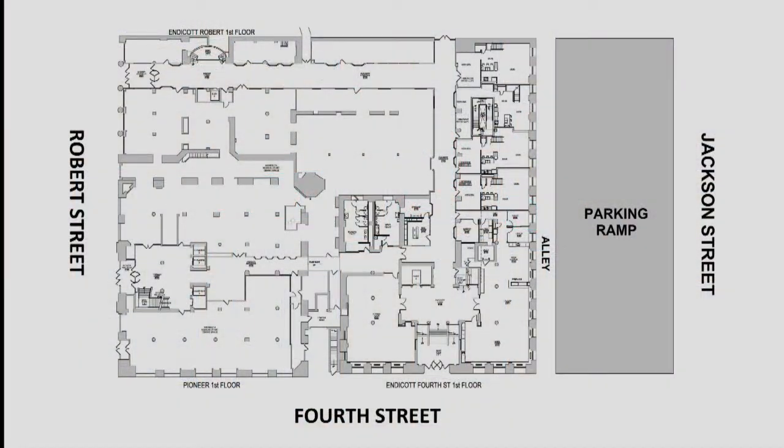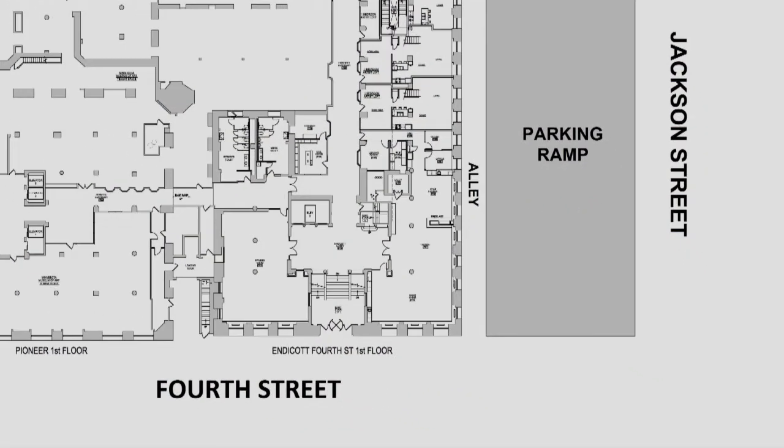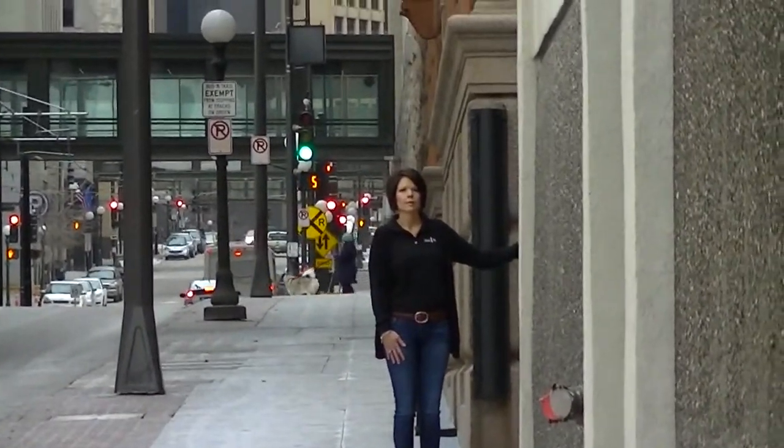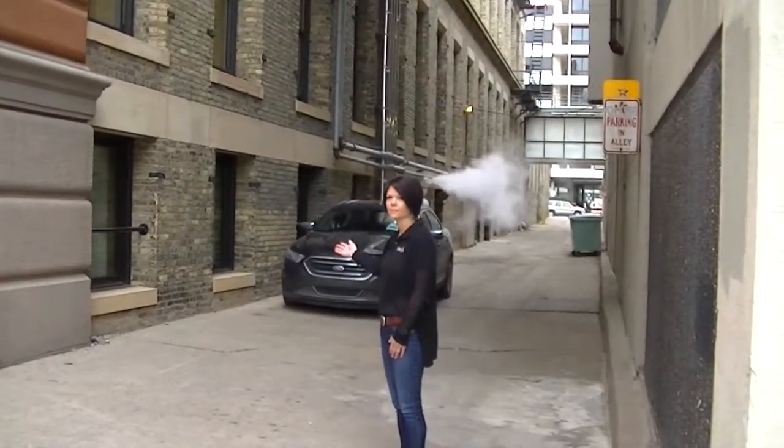If moving into the Endicott on 4th Street, you can take a right onto 4th Street and park your moving vehicle in the alley on your right. It is located after the ramp, right between the ramp and the building.